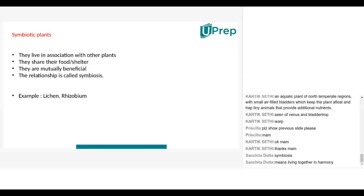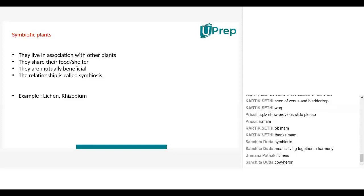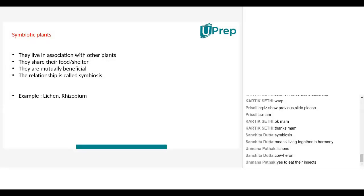In symbiosis, organisms get benefits from each other. For example, you must have seen symbiosis with a cow and a heron — a heron is a bird. You can see symbiosis in animals: certain white-colored birds sit on the backs of cows or buffaloes. Cows and buffaloes have a lot of ticks and insects on their body, and they get very irritated. So the heron sits on the back and eats the insects.